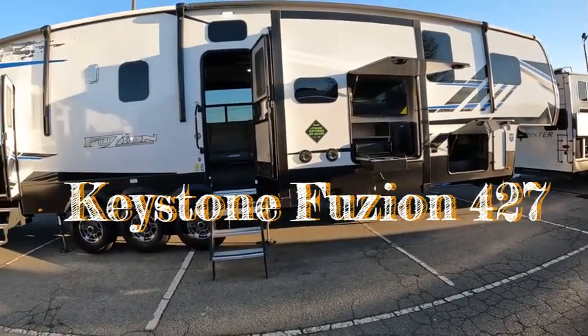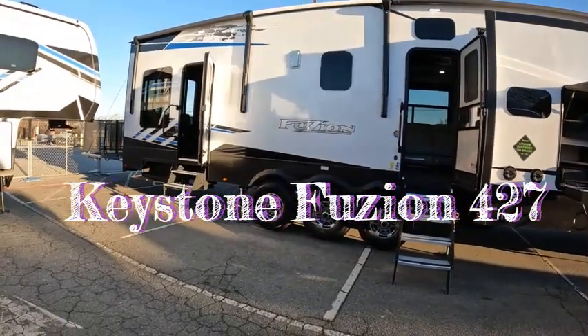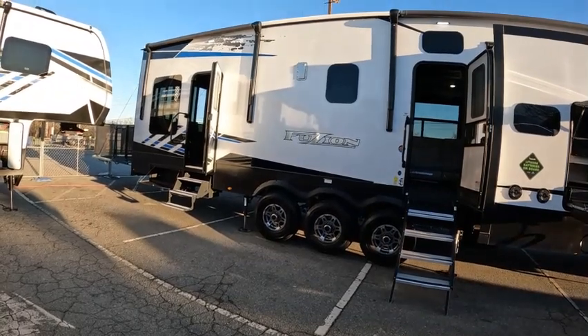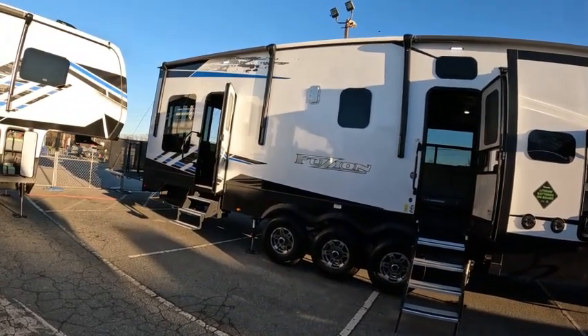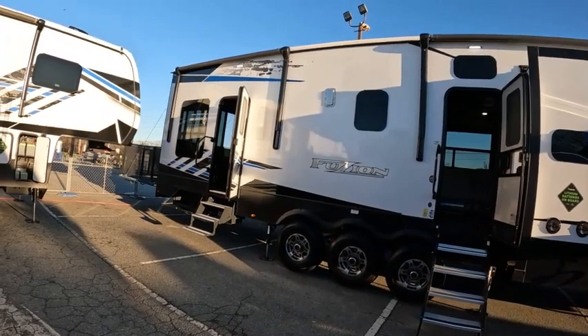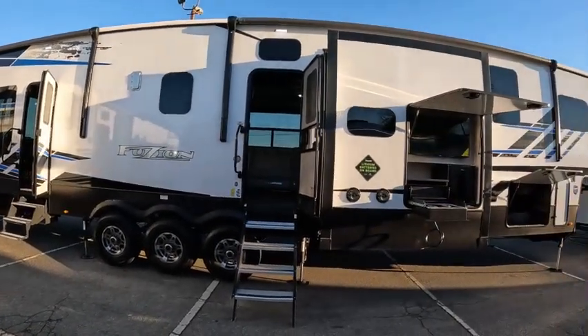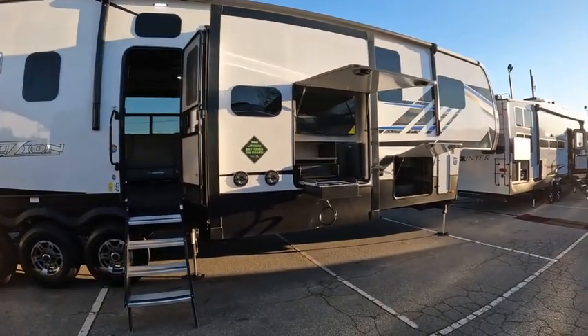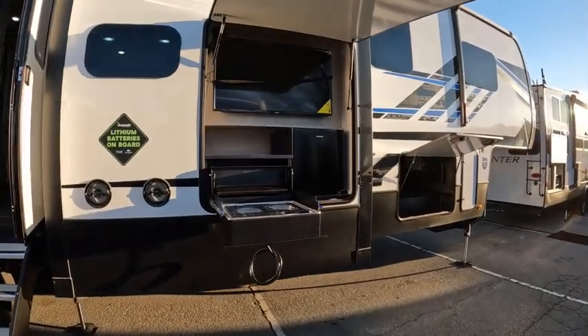This is a Keystone Fugian 427, two awnings, three awnings — one on the very back end. It is a toy hauler, one over the second door, one across the front. It has an outside kitchen.